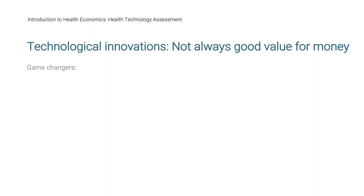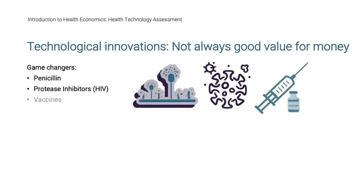Some innovations can be game changers. These interventions may lead to massive changes in outcomes or prevent disease altogether. Examples of game-changing innovations could include penicillin, protease inhibitors, or vaccines.